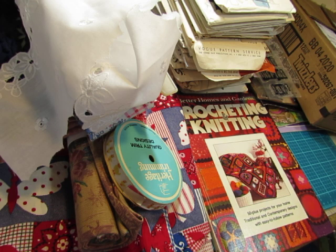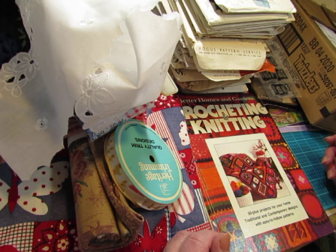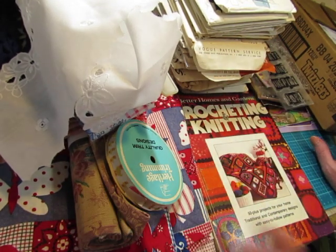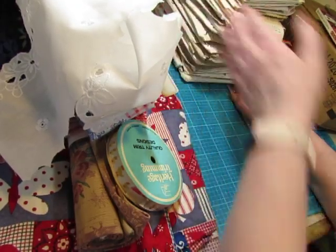I got a bunch of stuff from one vendor at the very end, and I will show that to you in a separate video, because there's things in there I need to go through and look at. They were packaged, so I don't even know what all is in the packages — we're going to go through all that together. But I can't wait to show you this part; it is amazing too. I just had a great day at the flea market, and I hope you will agree when you see what I got.